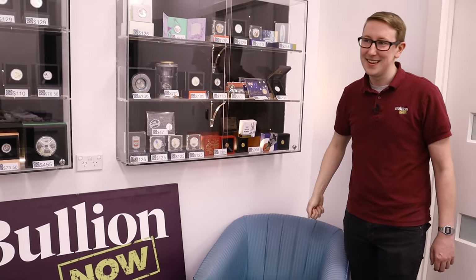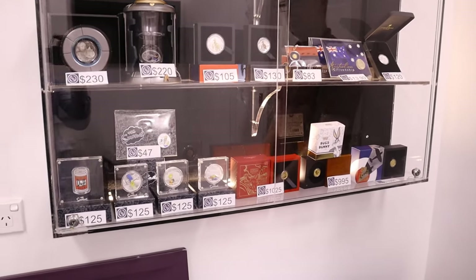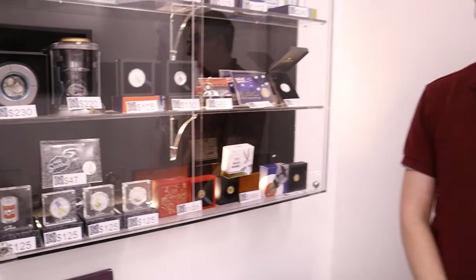Basically a treasure trove of goodies. I really appreciate you showing us that. You can go to littlecoinshop.com.au — that URL will be in the description of the video. And if you ever want to discuss this kind of thing, I'm always in the shop and happy to have a chat about your numismatic needs. Like, share, subscribe — all that good stuff. We'll see you soon. Thanks.